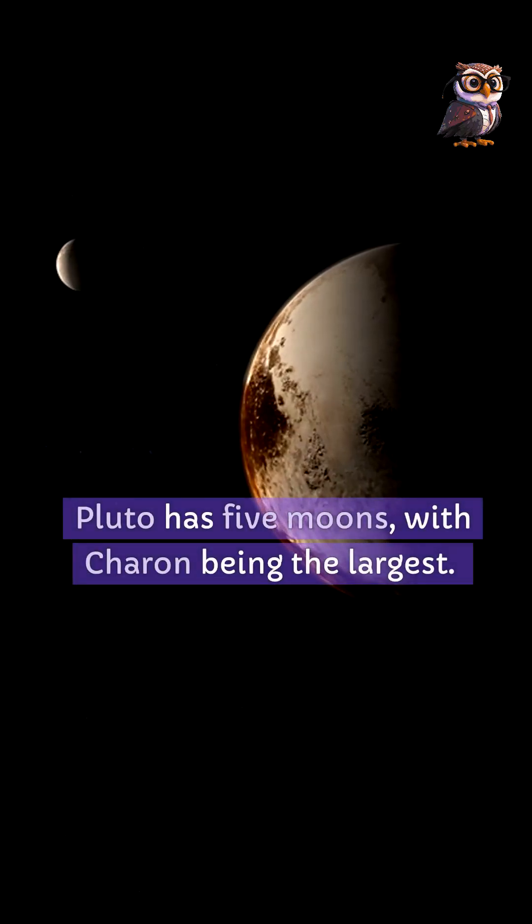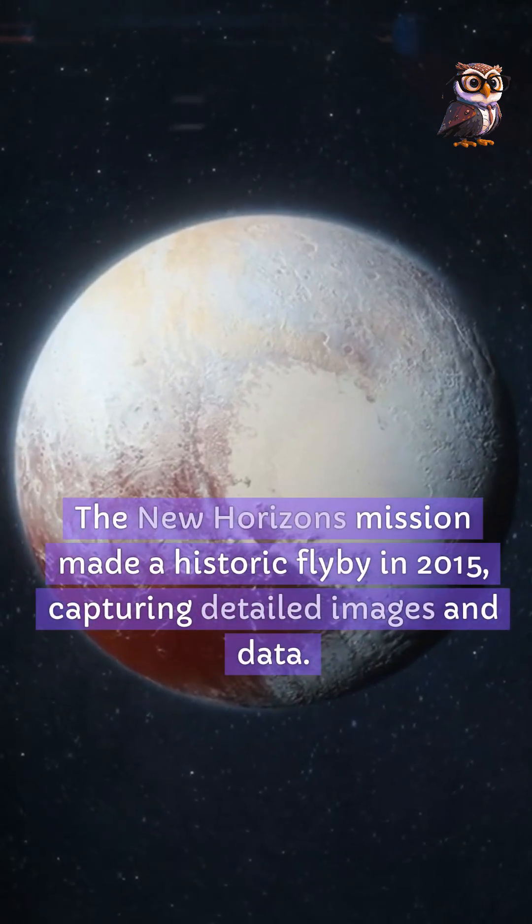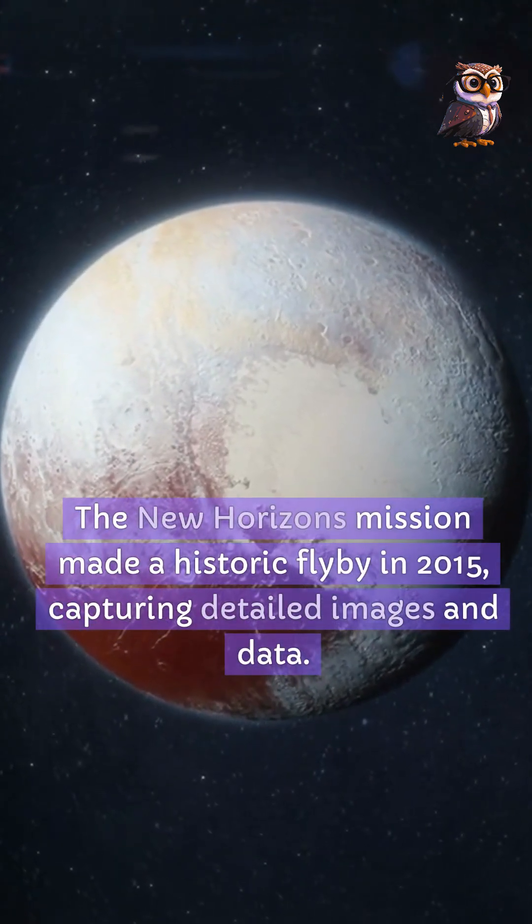Pluto has five moons, with Charon being the largest. The New Horizons mission made a historic flyby in 2015, capturing detailed images and data.